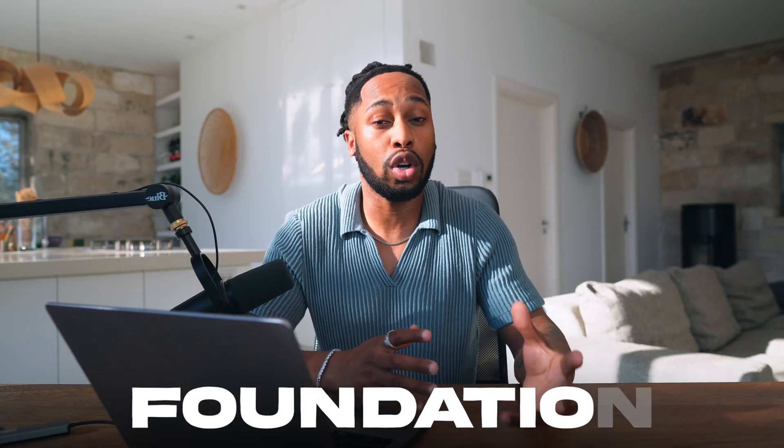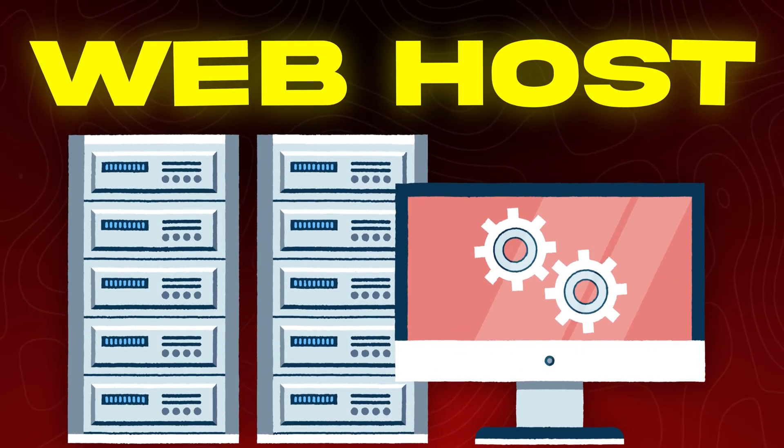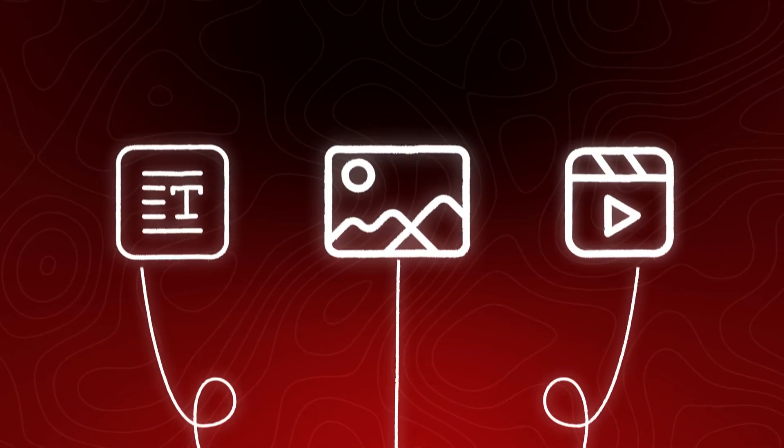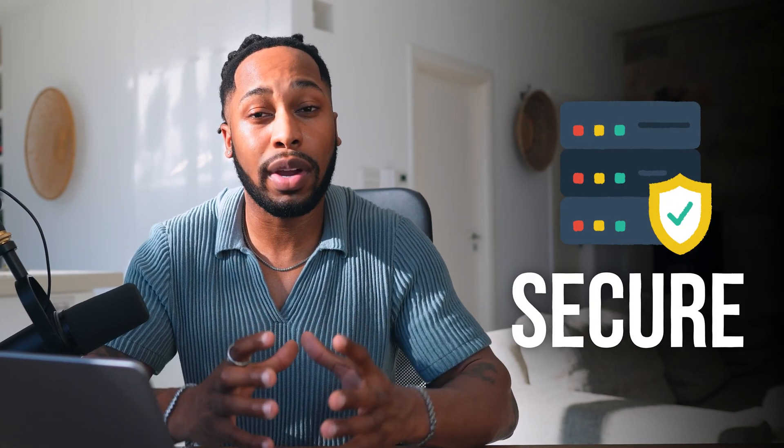I don't care what anyone else has told you in the past about building a website, but this has to be the very first thing you do when you're building your own site. This is literally the foundation of it, and without overcomplicating this or going into any nerdy technical details, a web host's primary purpose is to store all of your information in one place. This can include text, images, video — any sort of content that you can think of. Your web hosting platform is going to secure it and keep it safe so that you can have your website live and accessible from anywhere around the world.